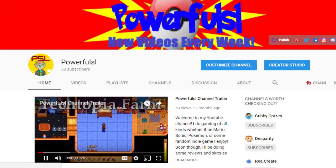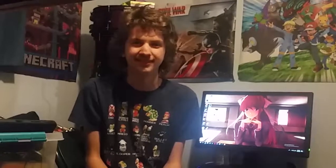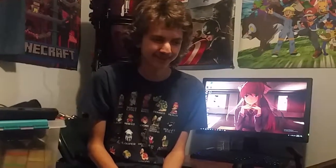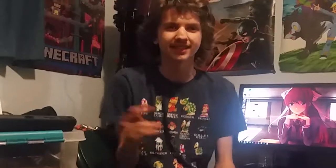Am I advertising my channel on a school project? Yes. Yes, I am. Now you know the process of making a video, even though those of you that are probably interested already have a YouTube channel. And if not, you probably already know the process anyway — it's kind of obvious. You know who you are. Well, this is PowerfulSL, signing off. Goodbye.